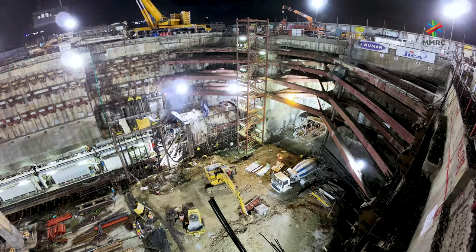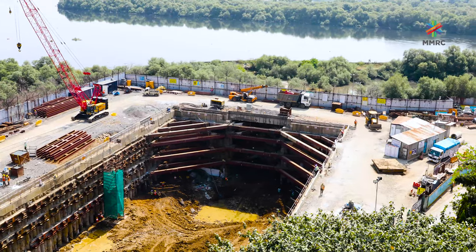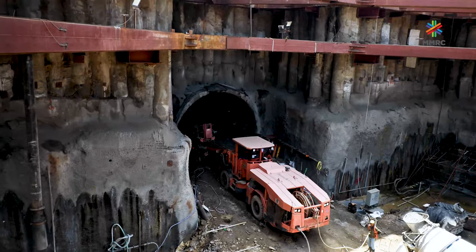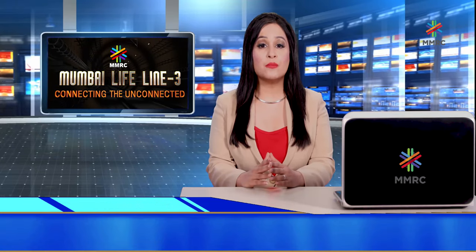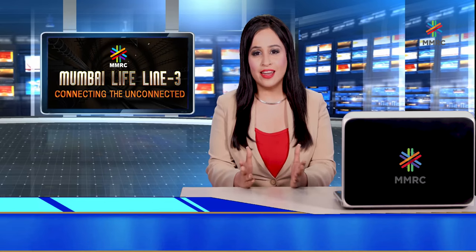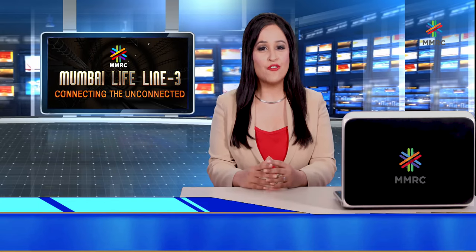MMRCL has started the challenging task of 170-metre-long tunneling 22 metres below the Mithi River for BKC Station. Metro Line 3 would be the second metro in the country to have tunnels under a riverbed, after the Hooghly River crossing in Kolkata. As Socrates once said, the secret of change is to focus all your energy not on fighting the old but on building the new — and MMRCL has put all its efforts and energy into creating a world-class, contemporary and comfortable commuting system that will transform the whole experience of travelling for Mumbai's commuters.